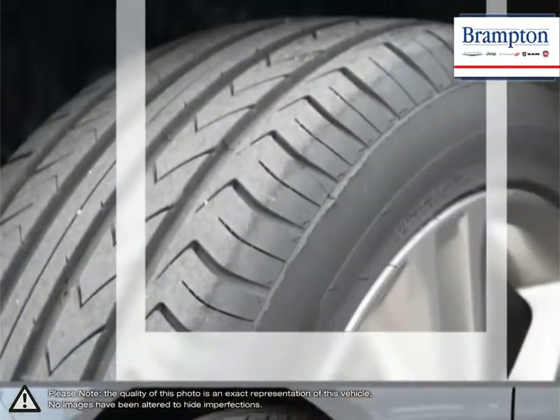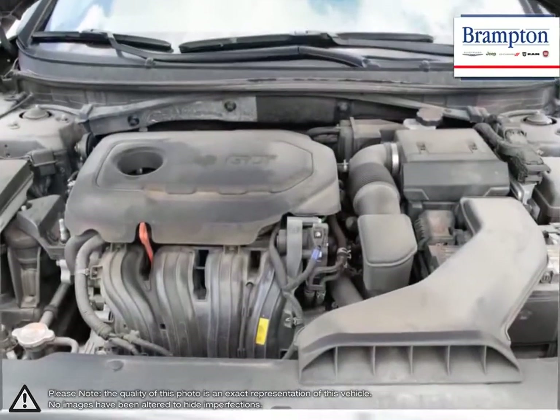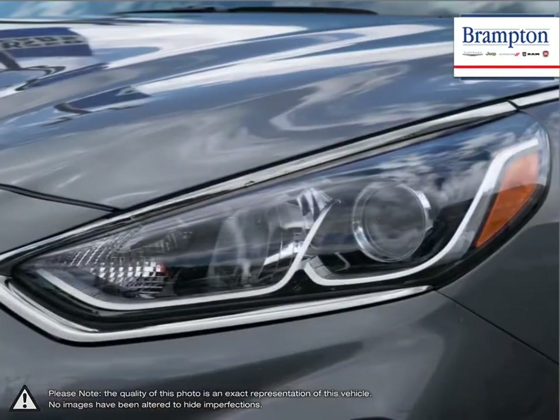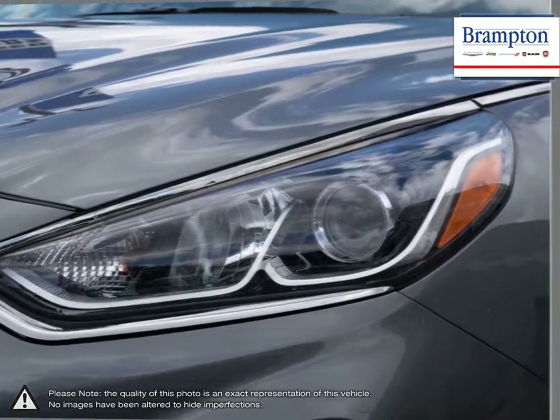The Hyundai Sonata also provides a large list of standard equipment alongside its impressive fuel economy, all for a competitive price. As one of Hyundai's longest-running successful vehicles, the Sonata consistently sets the bar for what a mid-size sedan should be, while doing it for less.